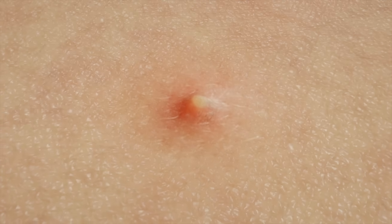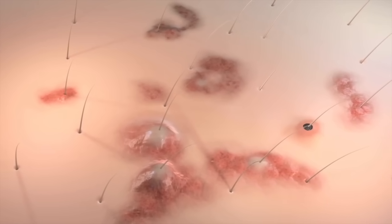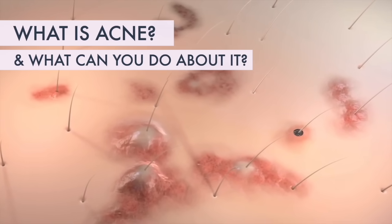Acne is so common that it's considered a normal part of puberty. But knowing that doesn't always make it easier. So, what is acne and what can you do about it?